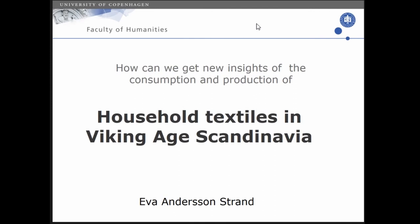You are also our first paper holder, and Eva's paper is called Household Textiles in the Viking Age, Scandinavia.